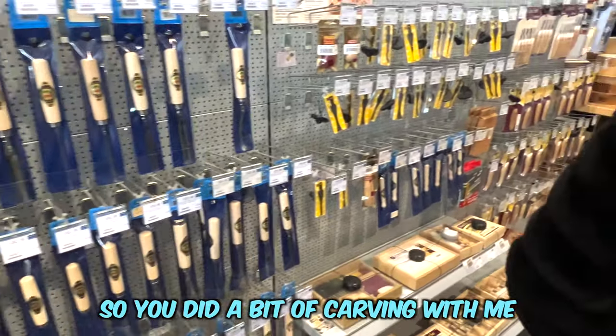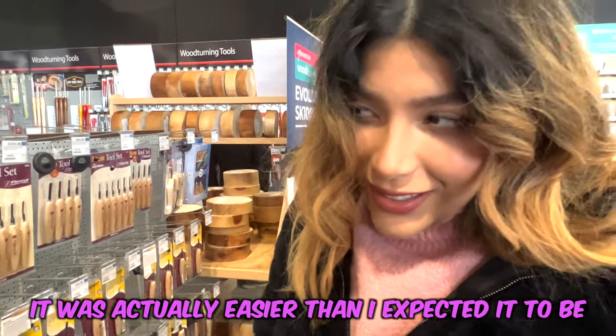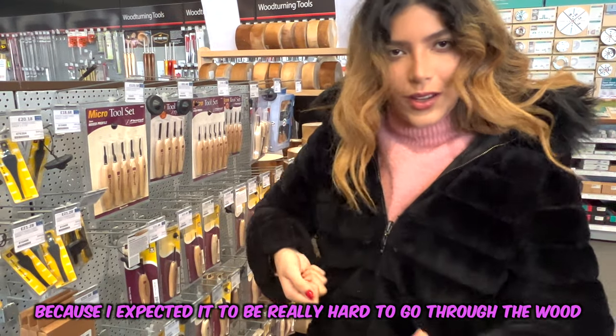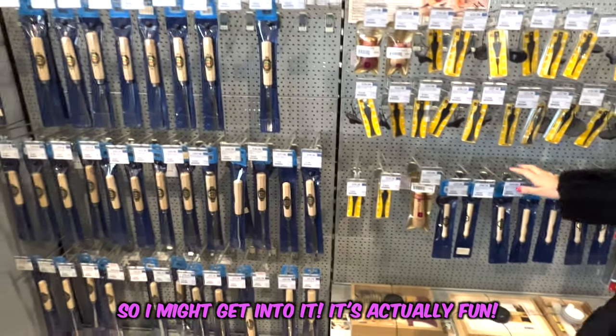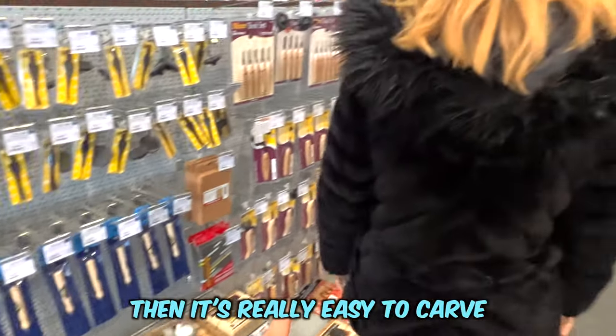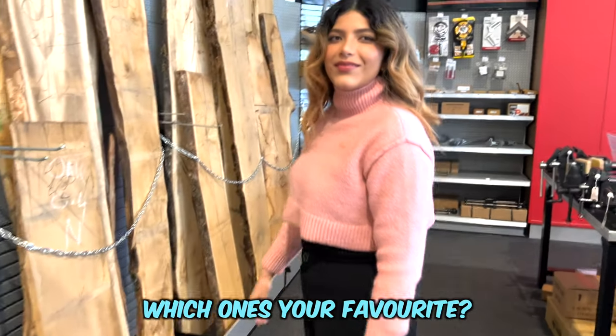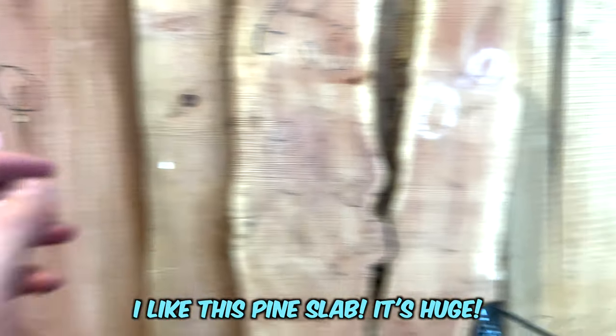So you did a bit of carving with me — how did you find it? It was actually easier than I expected, because I expected it to be really hard to go through the wood, but it's really soft so I may get into it. It's actually fun! You've got to have sharp chisels and then it's really easy to carve. Which one's your favorite out of all of these? I like this pine slab — it's huge.